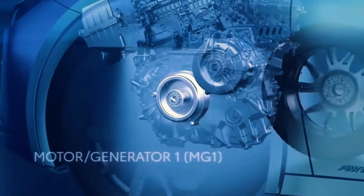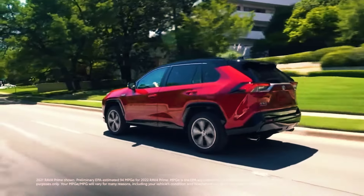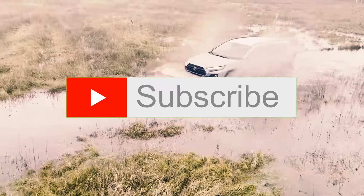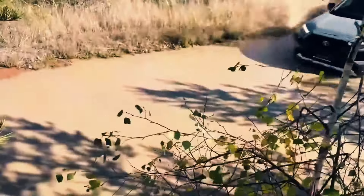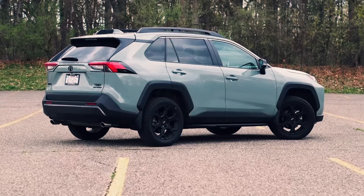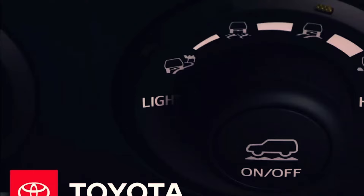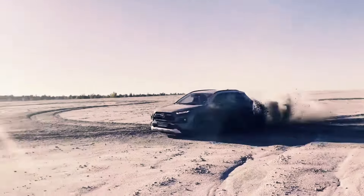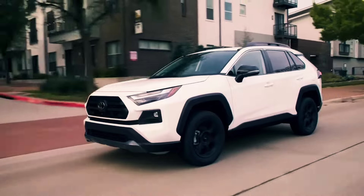Let's talk performance. The RAV4 is a beast on the road. Under the hood, you've got your standard gas-powered models boasting a respectable 203 horsepower from a 2.5-liter four-cylinder engine. But if you're eyeing the hybrid versions, get ready for an electrifying twist — with the same engine but with hybrid technology, you're looking at a whopping 219 net combined horsepower. And then there's the RAV4 Prime, the crown jewel of the lineup. This plug-in hybrid EV system delivers an astounding 302 net combined horsepower, propelling you from 0 to 60 miles per hour in under 6 seconds.